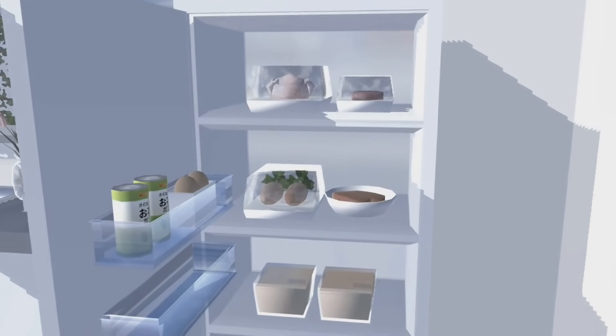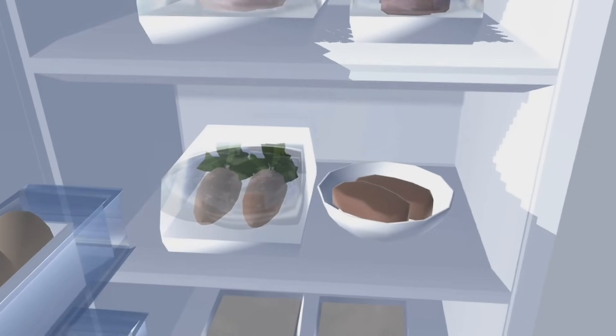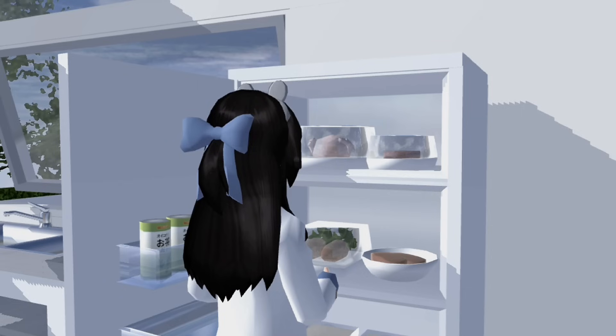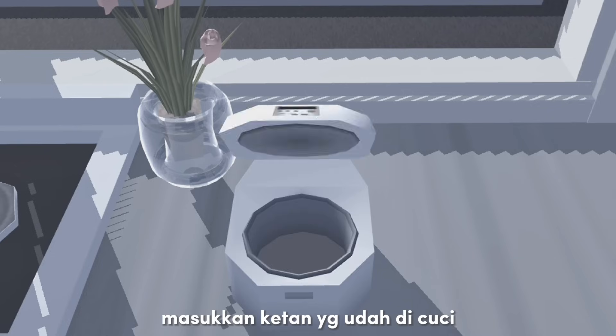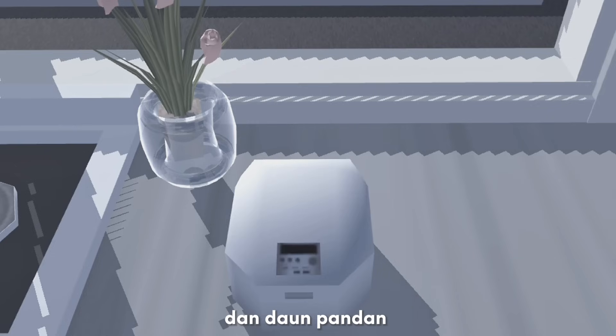Oke guys, ini dia isi kulkas aku. Karena kemarin aku habis beli manga, jadi aku bakal bikin stick manga untuk sarapan pagi. Sebelum mangganya diolah, disini aku cuci mangganya dulu biar bersih. Dan ini dia langkah-langkah membuat sticky rice manga.